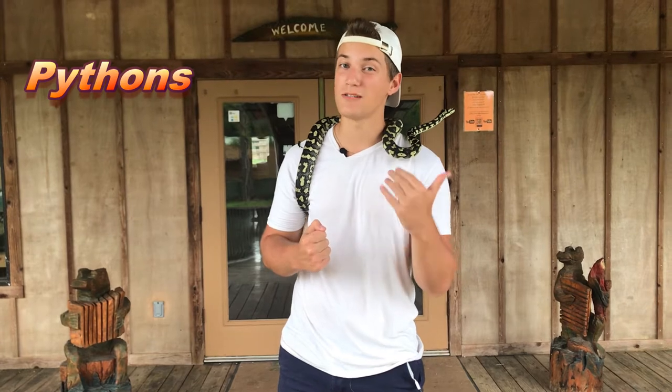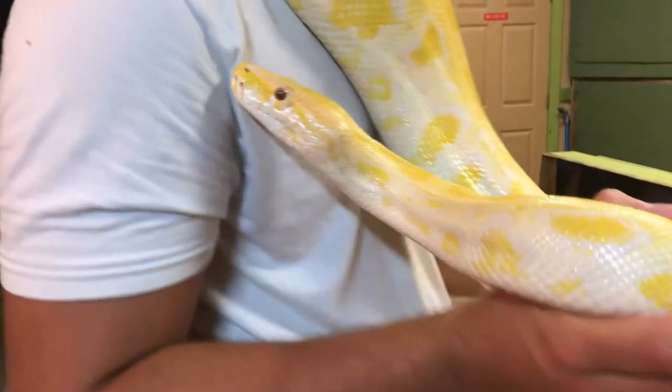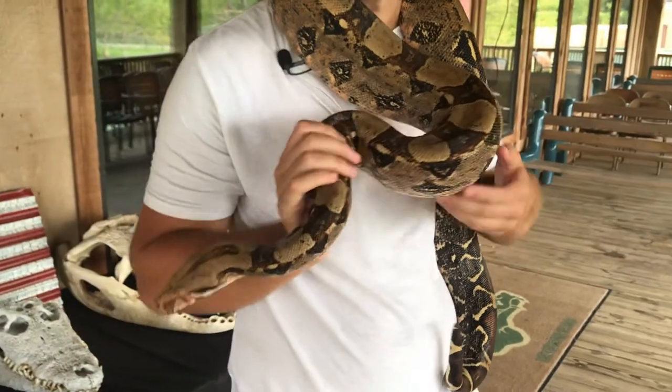How's it going guys? Today we're going to be talking about the differences between pythons, boas, and constrictors. There are quite a few differences and I get asked this question a lot here at Gator Country, so we're going to go inside and look at some cool snakes and show you the differences between these wonderful animals.